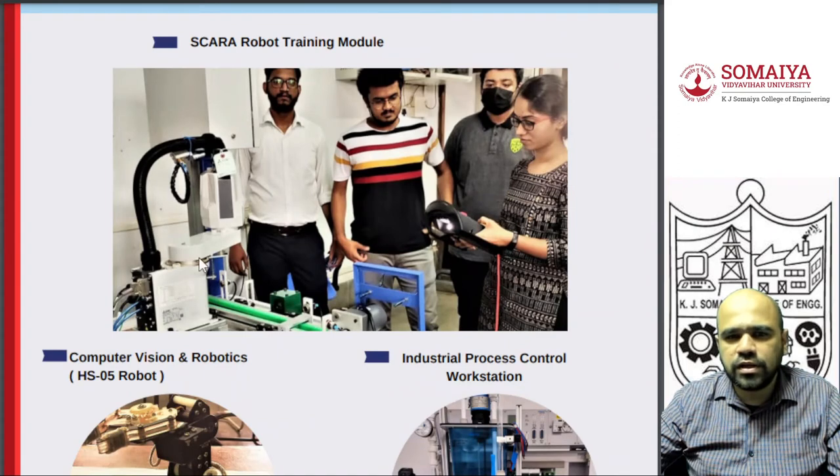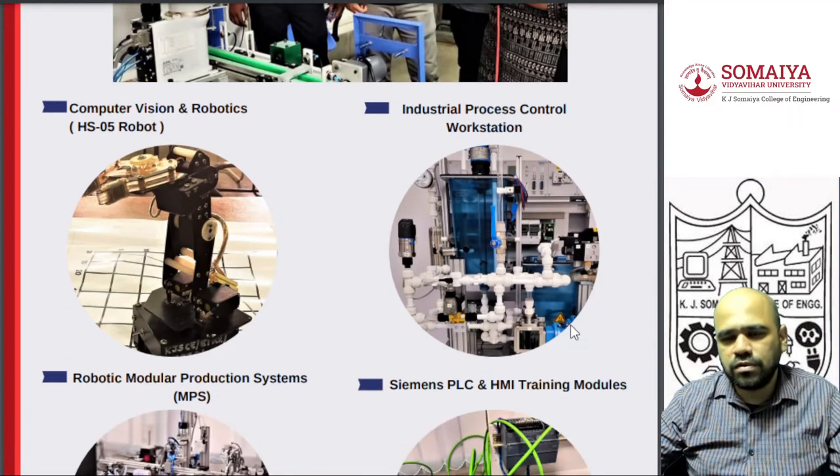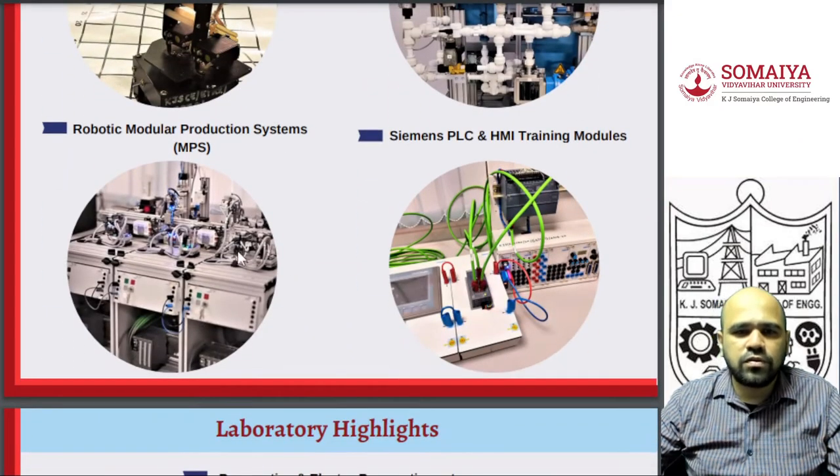We have industry-grade robots where students will get hands-on practice and programming experience. We have industry process control units where actual sensor interfacing and everything will be taught to the students. We also have a mini factory setup where you can build your own factory, and those interested in startups can scale it up.